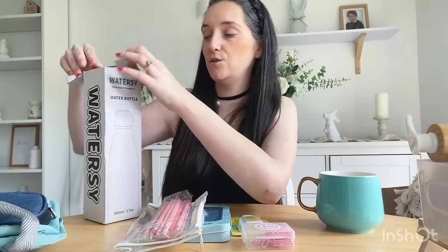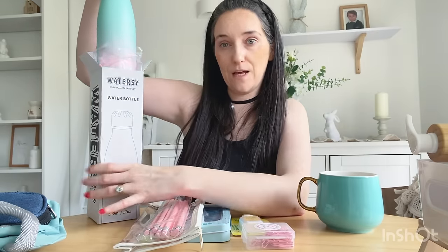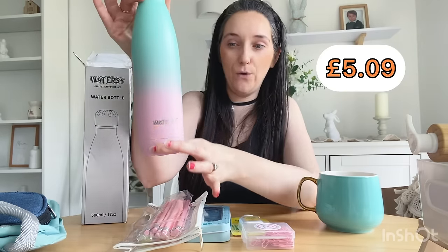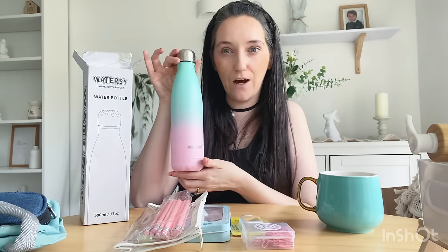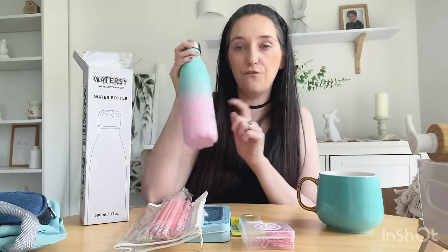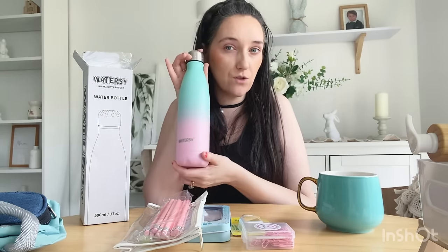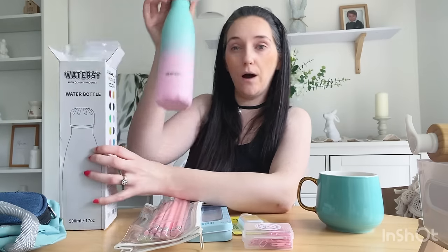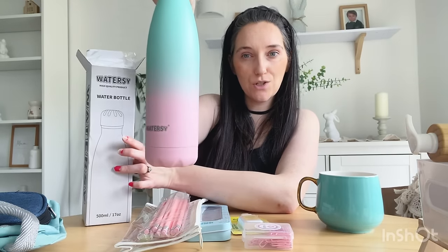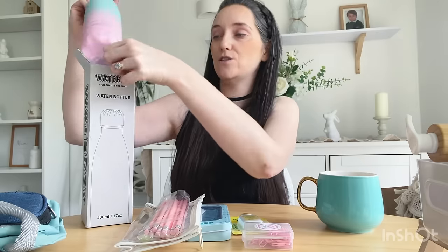I'm going to start with the water bottle I got Jess. I absolutely love the color — isn't it stunning? I love how it kind of goes into a second color, it's so unusual and pretty. It's a thermal one as well, so it's nicely insulated — it keeps your drinks really cold and keeps hot drinks hot too. It is available in a variety of different colors, but I just thought this color was so lovely.